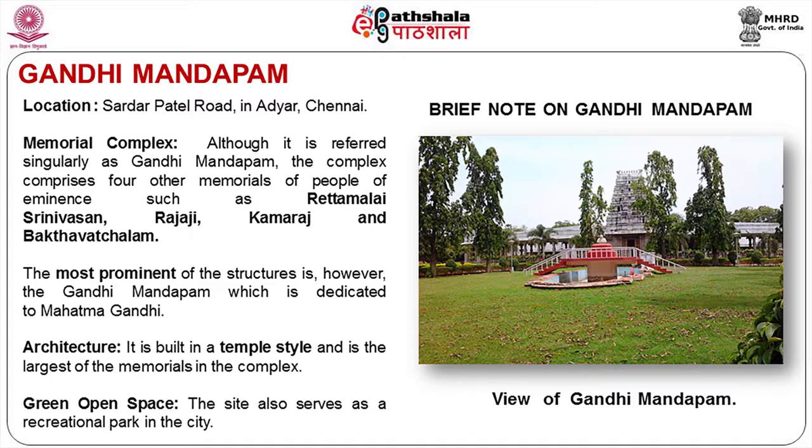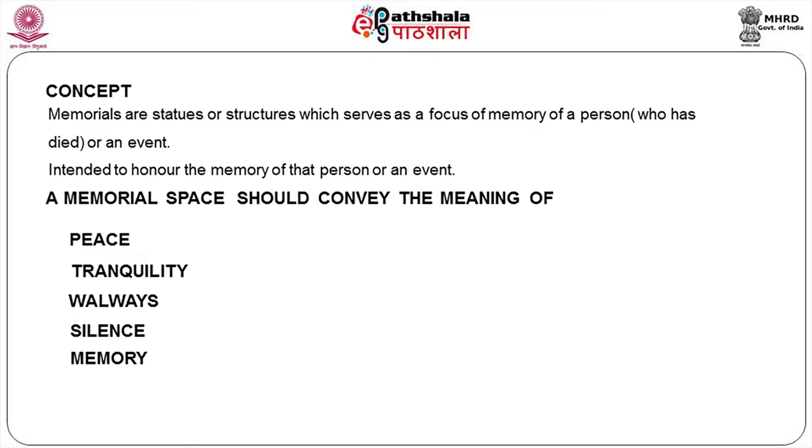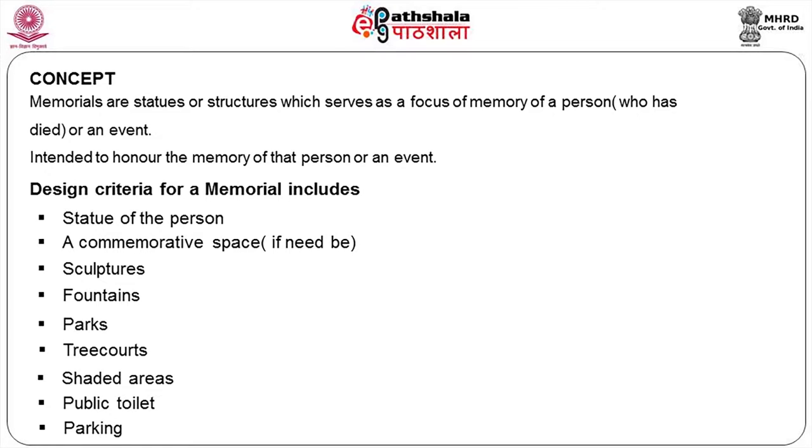Compare this to Rajghat or Shakti style in Delhi, which is purely memorial oriented — people come just to see it as a tourist spot. But here it's more of a passive recreation place for the people. Memorial statues are there, and we have to create a park with walkways, seating, water feature, and greenery. Memorials should convey the meaning of peace, tranquility, silence, and the memory of the person for whom you are designing.